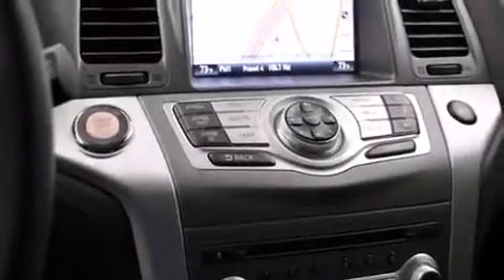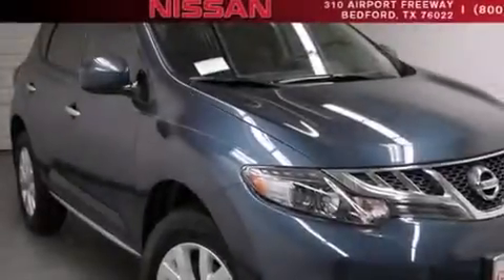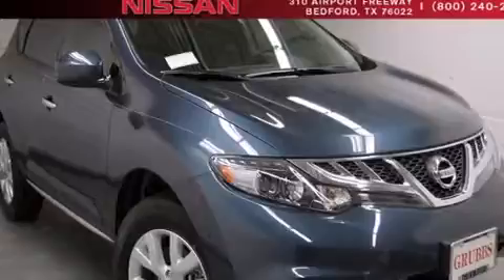The following features are also included: memory settings for the driver's seat positions so you can recall your favorite position with the push of one button, air conditioning with automatic climate control, cruise control, and side curtain airbags.